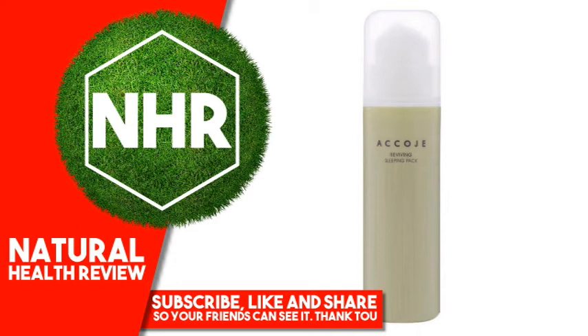Citrus Aurantium Bergamia (Bergamot) Fruit Oil, Pelargonium Graveolens Flower Oil, Curcuma Longa (Turmeric) Root Extract, Macrocystis Pyrifera (Kelp) Extract, Beta-Glucan, Soluble Collagen.